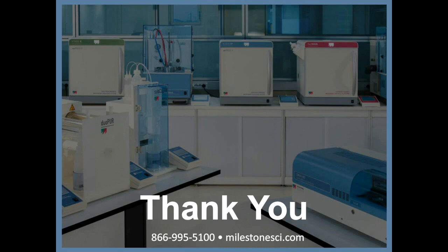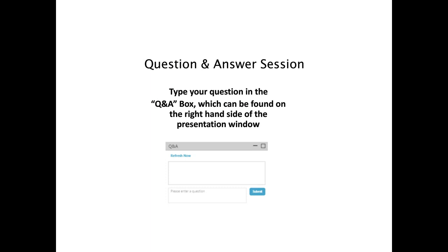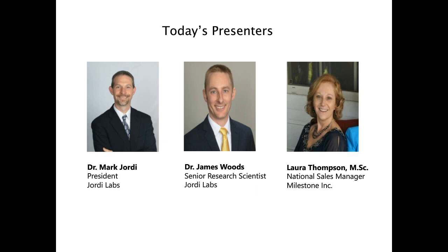Thank you all for such informative presentations. Our first question: in your talk, you analyzed for zinc at percent levels while also doing trace elements—was this done in one analysis? Is it possible to analyze elements at percent levels and trace levels at the same time? Yes, we did analyze in the same analysis. Because we're using an Agilent 7900, we're able to get both percent level and trace analysis simultaneously. The Milestone Ultrawave digests the sample so that all elements are available for analysis.